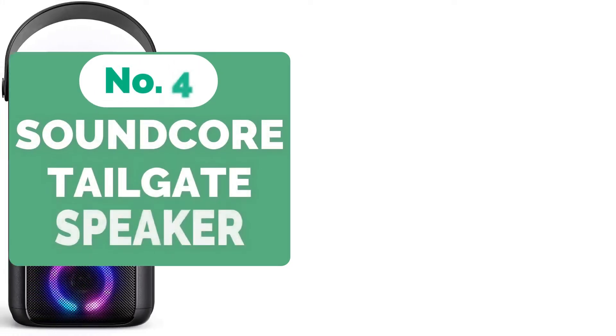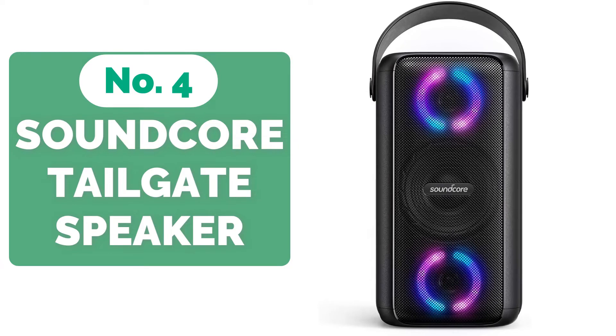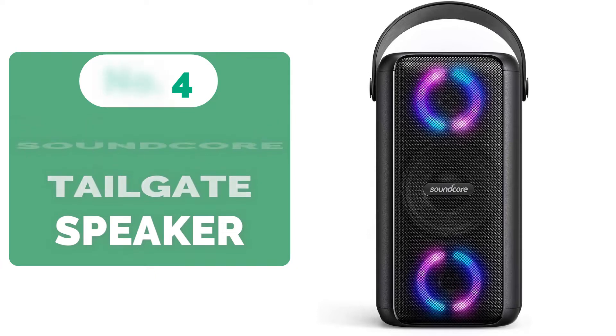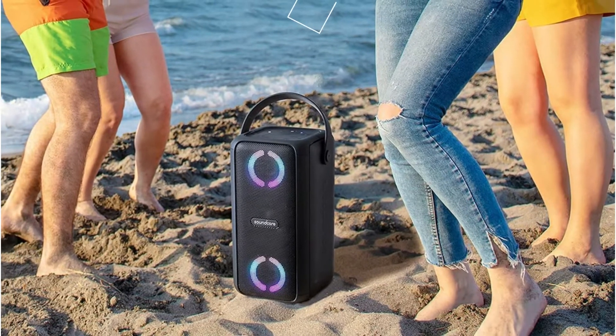At number 4 is the Soundcore Trance Bluetooth Tailgate Speaker. You can throw a party anywhere with the Soundcore Trance Bluetooth Speaker. The portability of this tailgate speaker is one of our favorite features. It weighs about 8 pounds and has a wide plastic strap on top, making it easy to pick up and carry.